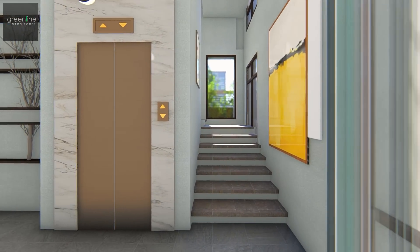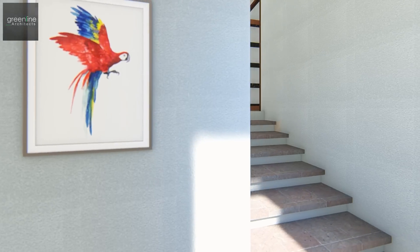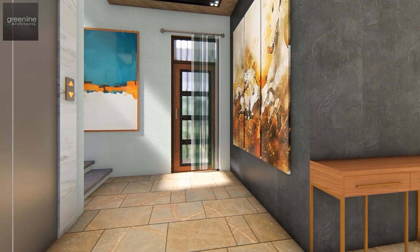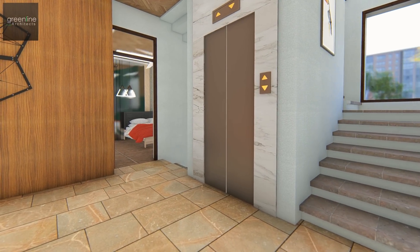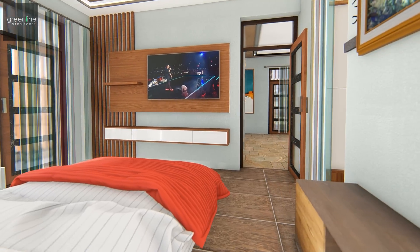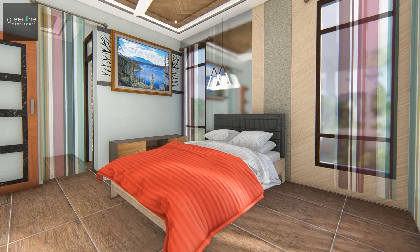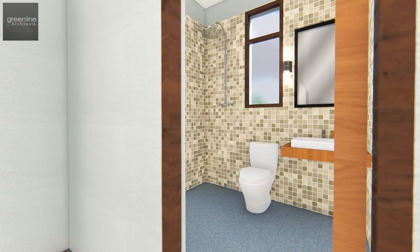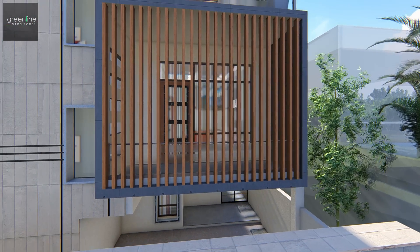The staircase takes us to the central living area on the first floor. Three bedrooms are designed on the first floor with dressing and toilet attached. The bedrooms at the front and back further open up to the balcony. The balcony area is semi-covered through vertical louvers, maintaining openness as well as privacy.